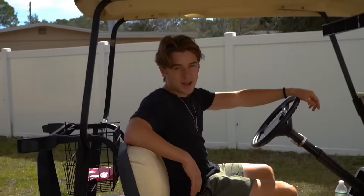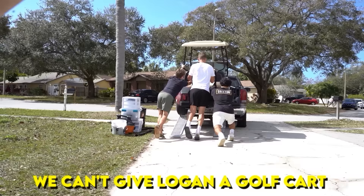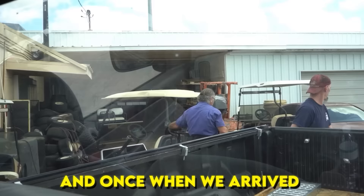Good morning — we got a problem. I charged it all night and it literally won't go in forward and it won't go in reverse either. I don't know much about golf carts, but I think we broke it yesterday. Now we gotta go take it to get repaired. We can't give Logan a golf cart that doesn't even run, so we need to get this fixed right away. And once we arrived, they were quick to figure out the issue.